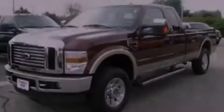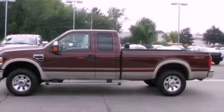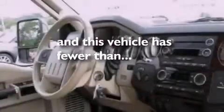Its top features include cruise control, a trailer hitch receiver, an engine immobilizer theft deterrent system, 12-volt power outlets, a low-tire pressure indicator, an anti-lock braking system, a passenger side airbag, door reinforcement beams, and this vehicle has fewer than 51,000 miles on the odometer.